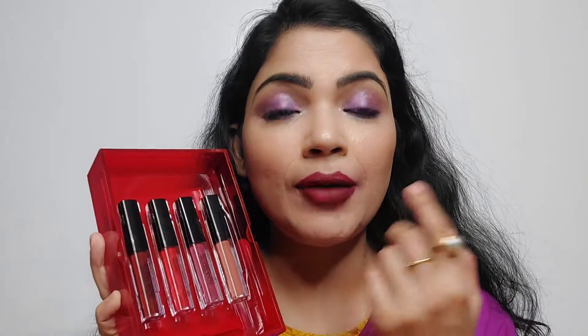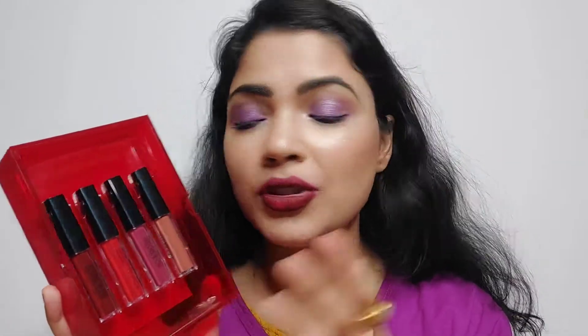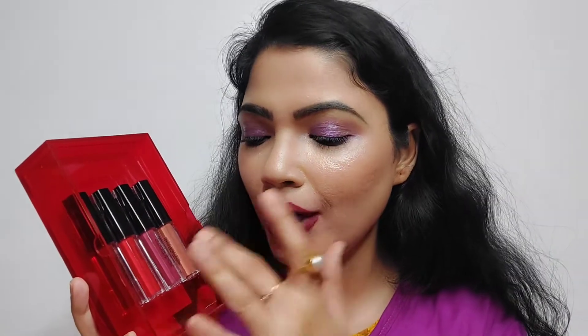All the shades are beautiful. One of the brighter shades is a little patchy though. I think the colors are perfect for all Asian skin tones — not only Indians but Asian skin tones in general. There's a nude, a red-based, a plum-based, and a berry shade, so there's good variety. This is a limited edition set.